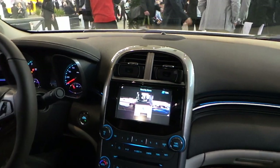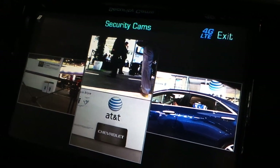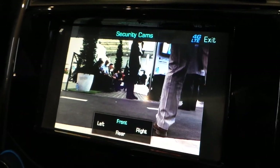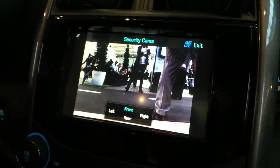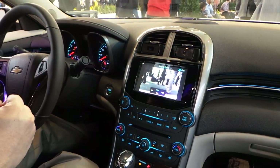With that streaming video, you'll be able to see the front, the back, the rear. And you can actually zoom in on any of those images. So if you're at a restaurant somewhere and you want to check on your car, you can pull up an app and see these same images on your phone as well.